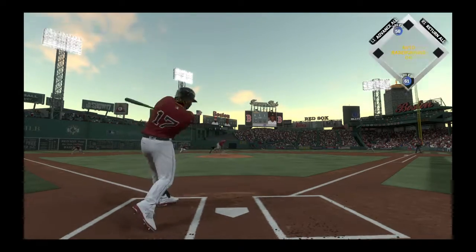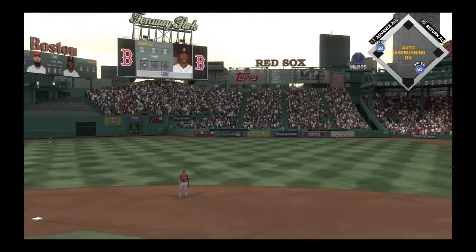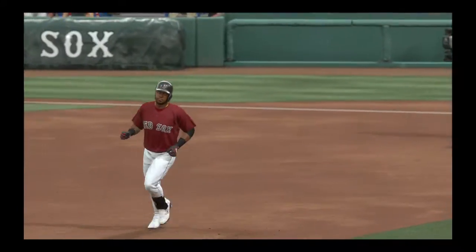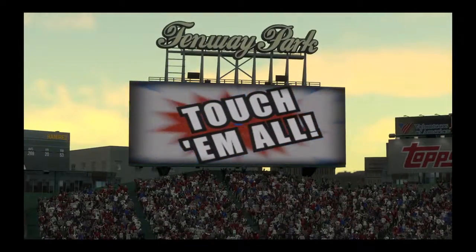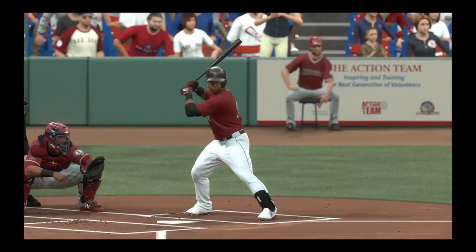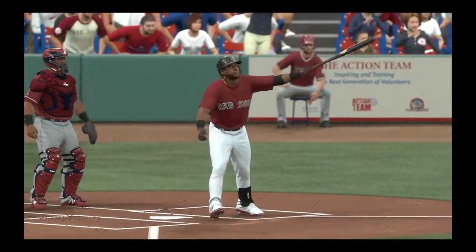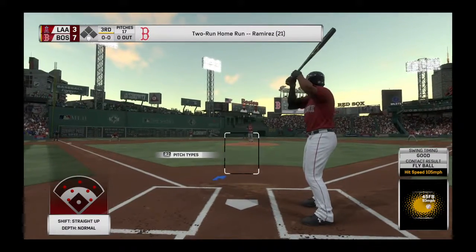Here's Hanley Ramirez — oh my, this ball is crushed. Where will this one end up? Gone. It's a two-run shot for Hanley Ramirez, number 21 for him on the season, and it is now seven to three. He's a confident pitcher, but there's a difference between being confident and downright foolish. He offered one of the most dangerous hitters in the lineup a straight heater and it cost him big time.